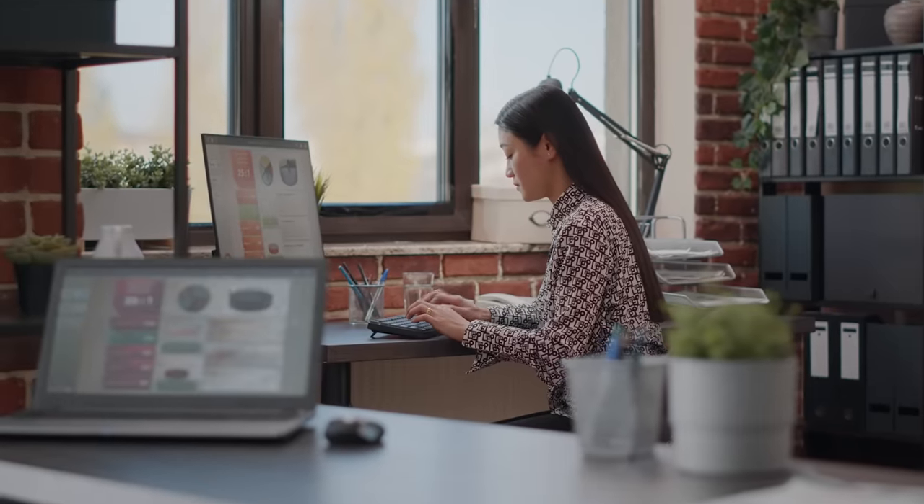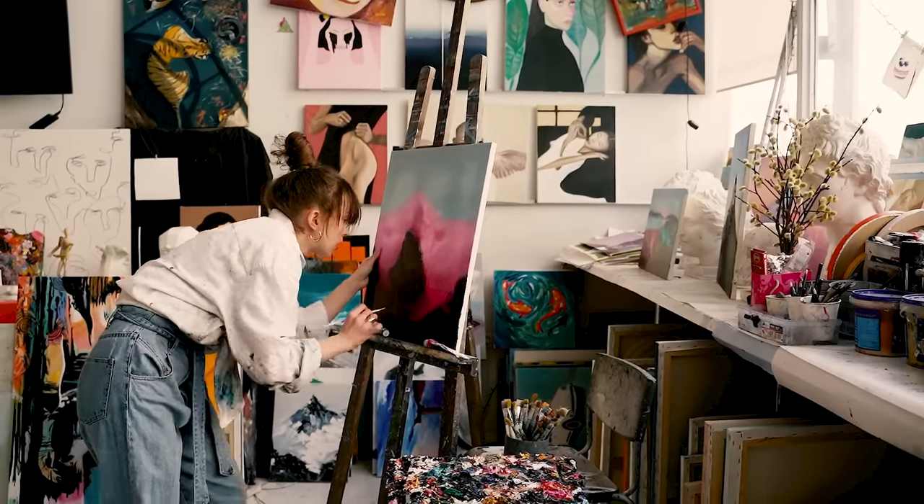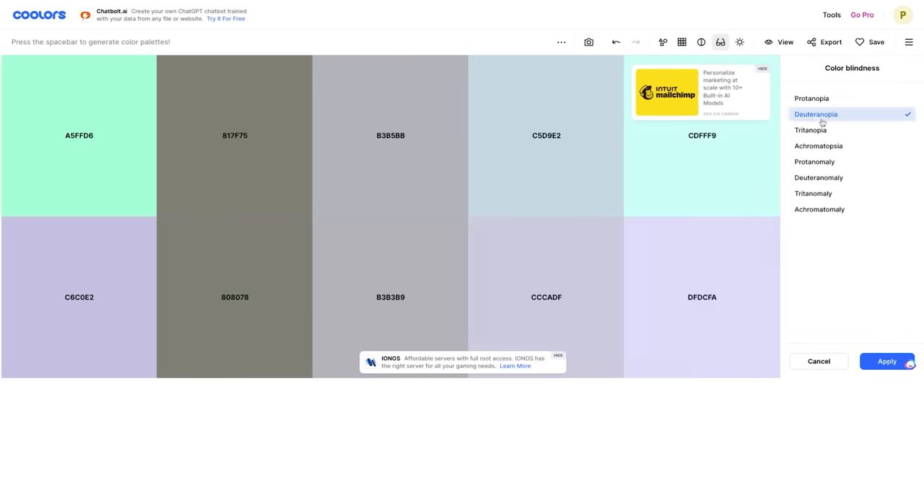Number five: consider accessibility. Worldwide, about 8% of men have some form of colorblindness, and around 1% of women. So it's important to choose colors that work for everyone, especially if you're creating something you plan to distribute broadly. There's a great article on this topic that I'll link below, along with some useful tools that make this really easy.